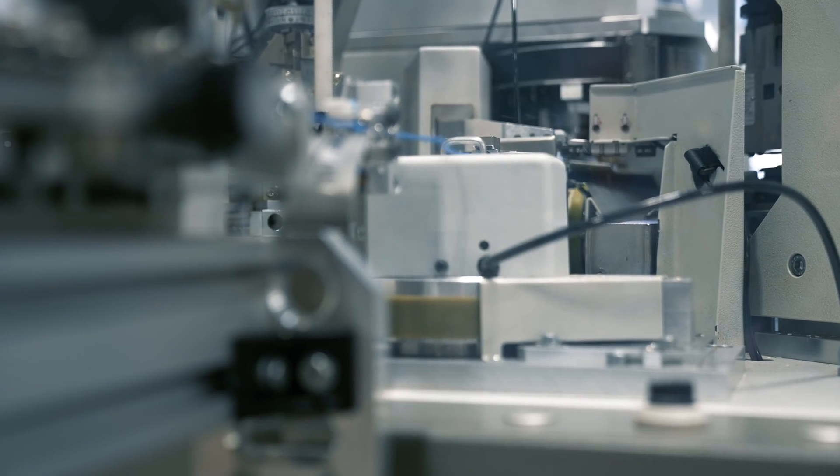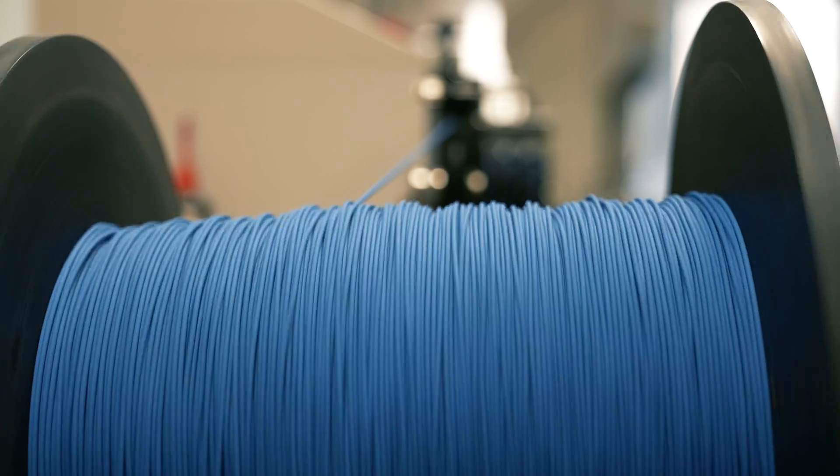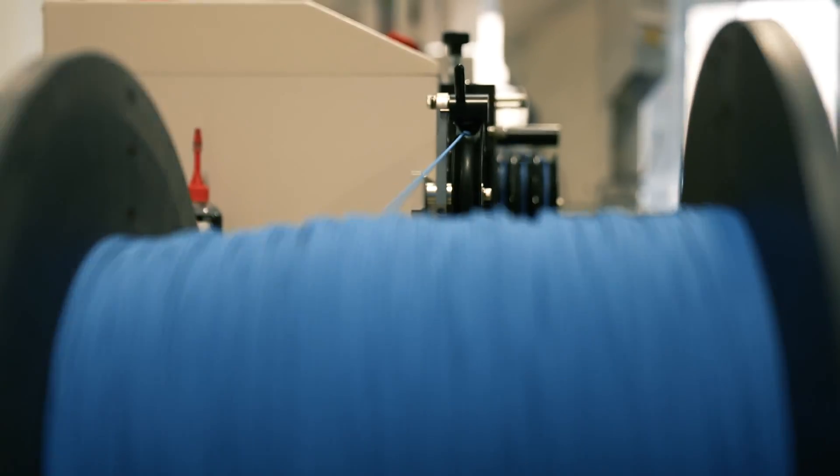Our processes are certified to ISO 13485 and ISO 9001 standards. With over 70 years of experience in the medical device industry, P1 Technology strives daily to create more advanced and intelligent products for the future.